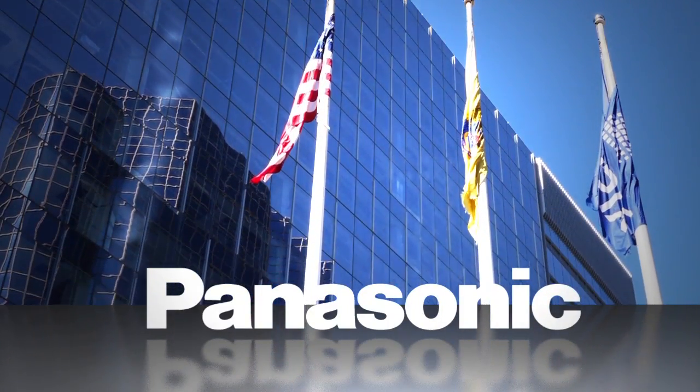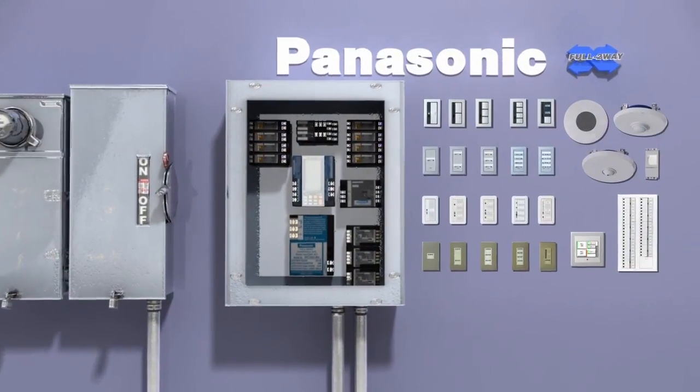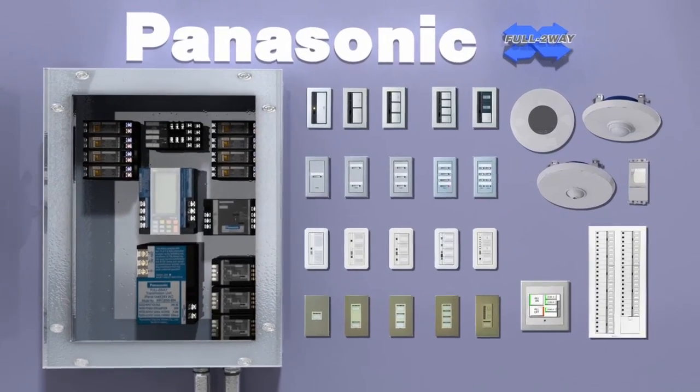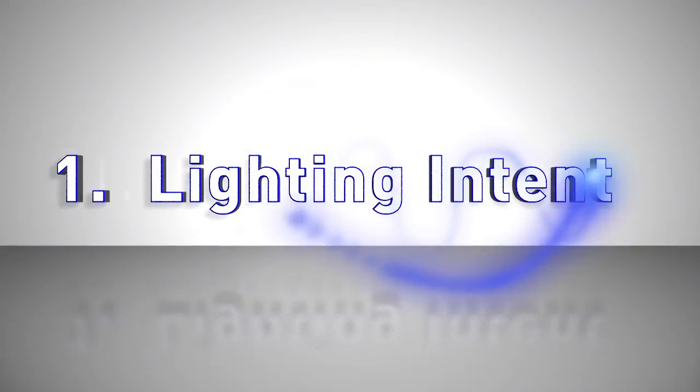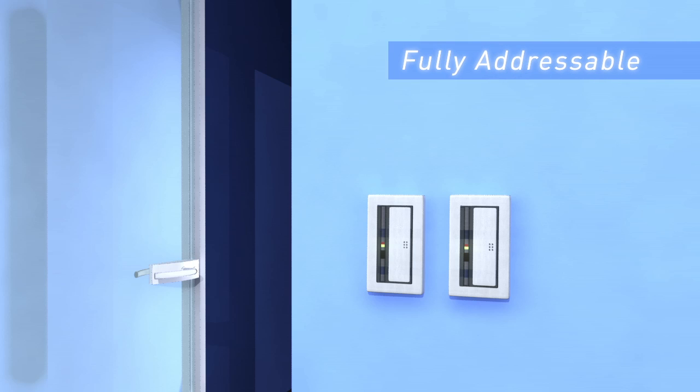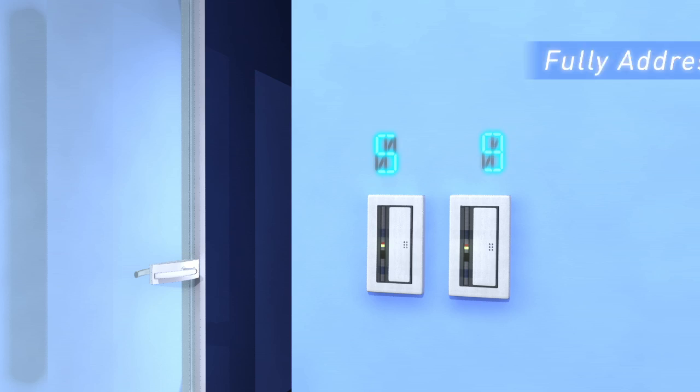Panasonic's Riverfront Headquarters incorporates Panasonic full two-way lighting controls to optimize energy efficiency. Let's first look at lighting intent. Full two-way is an addressable network control system. Each switch and control device can be addressed or readdressed to provide individual zone or scene lighting.